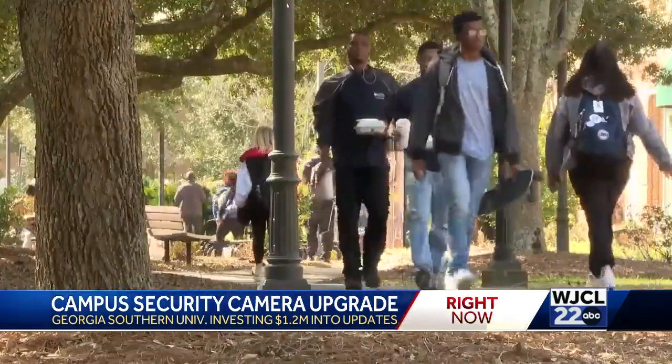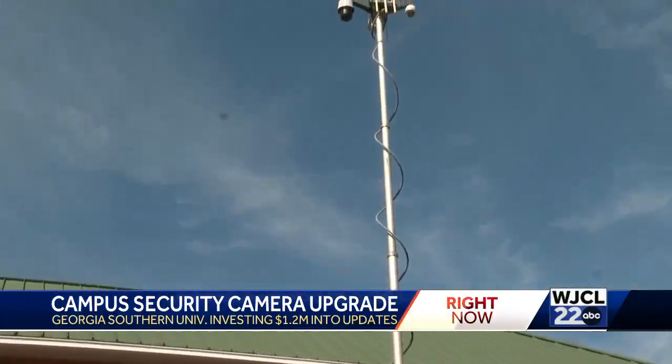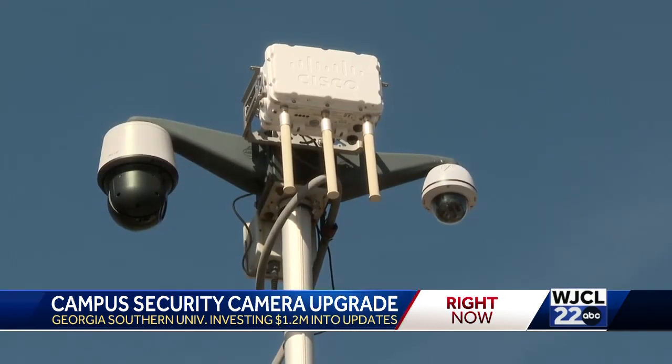Campus police chief Laura Magulla says she feels confident that an upgraded safety system will help combat these issues. We're adding a new system called the Flock camera system, which gives us the capability for license plate reading on vehicles.